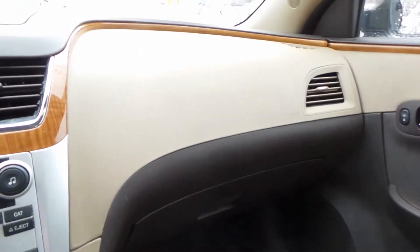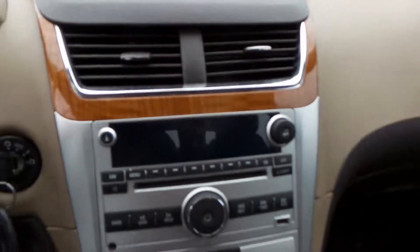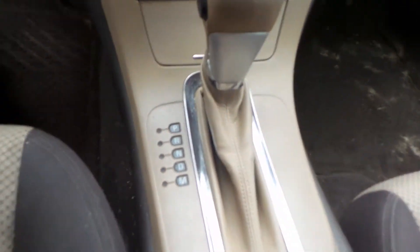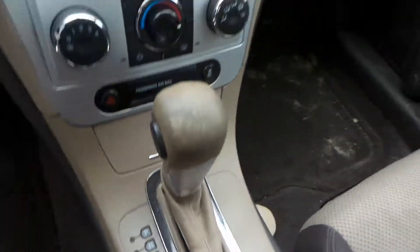We got a good glove box assembly as well as good roof bags. We got a good dash bag. We've got a good radio receiver as well as a good heater control. We've got a good shifter assembly as well as a good center console.